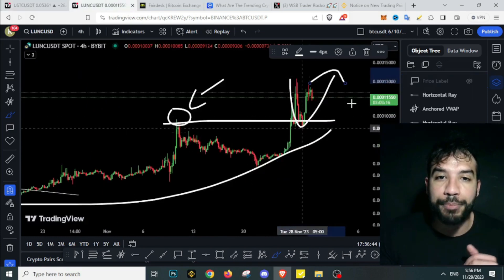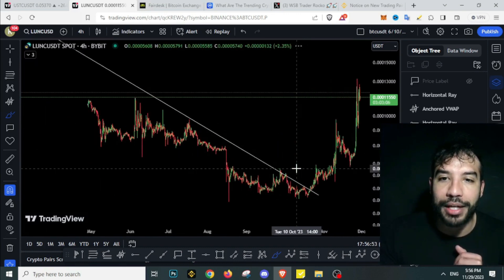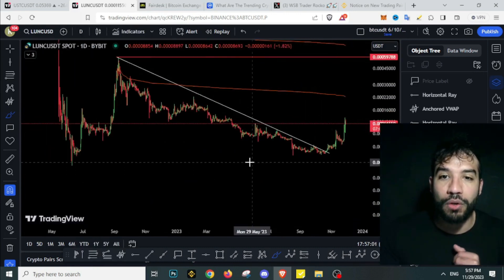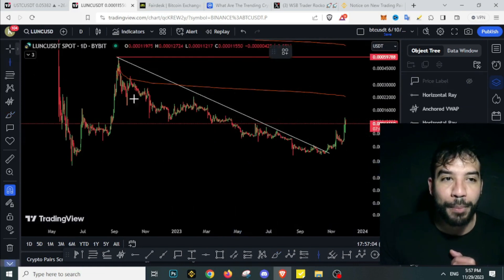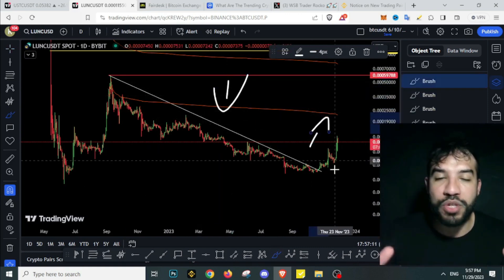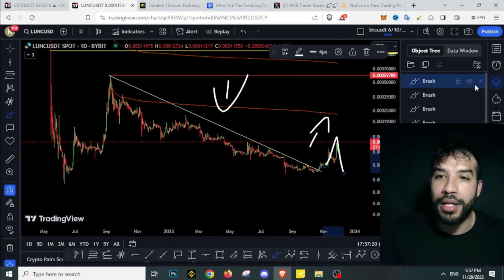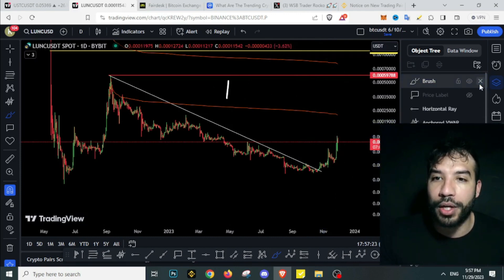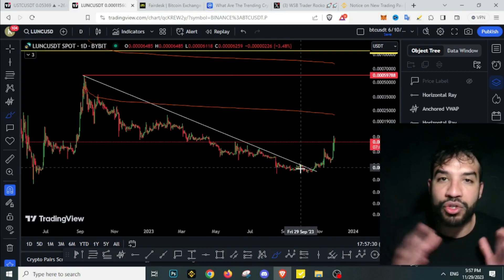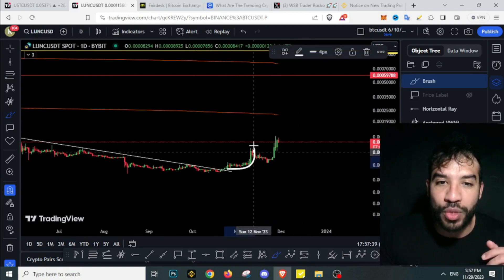We're still seeing strength on USTC and LUNC. LUNC is breaking out, just going on a rip. As I told you guys, this downtrend was going to stay until we hit one dollar. We just broke above that downtrend that had been going on for a year, and I told you this - we broke above it right now. This is not the moment to be bearish on Terra Luna Classic. We do not break above a one-year downtrend just to go for a quick bump and dump. This is going to take a while, and it looks like we're getting a true breakout - a leg up, then down, then another leg up, with no heavy retracement.